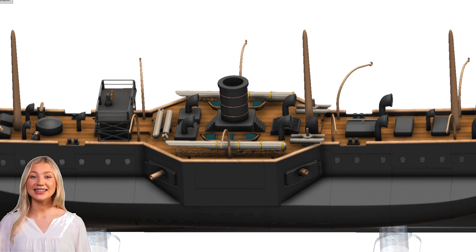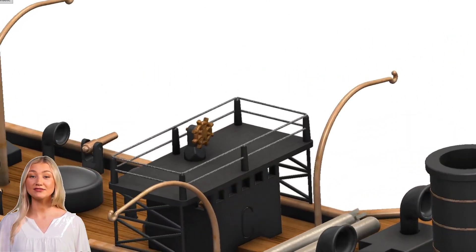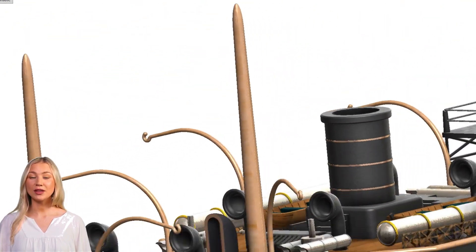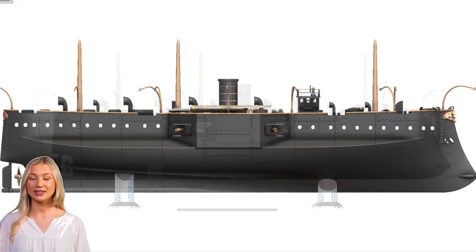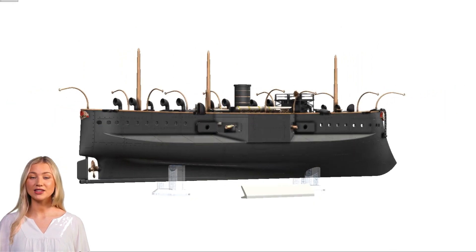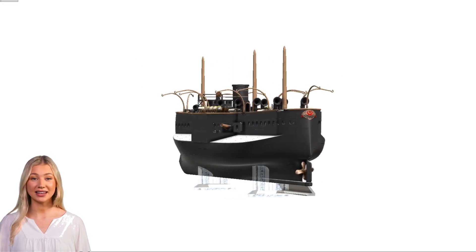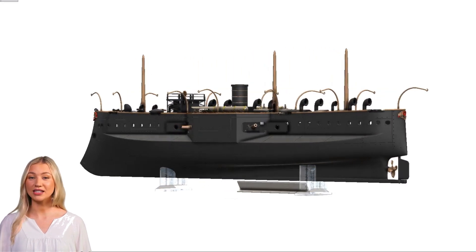The Fethi Buland exemplifies the transitional period of naval technology in the late 19th century, where iron and steam began to dominate over traditional wooden sailing ships. Its service history provides insight into the challenges faced by the Ottoman Navy as it sought to modernize and maintain its maritime power in a rapidly changing world.